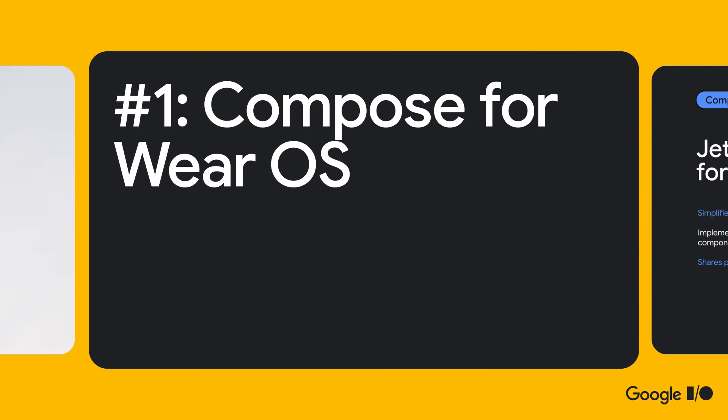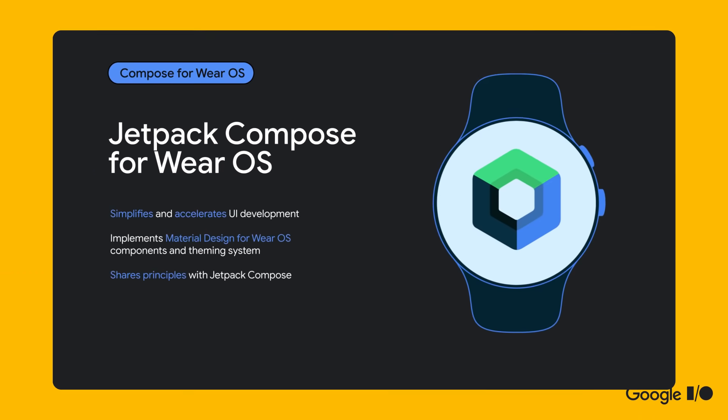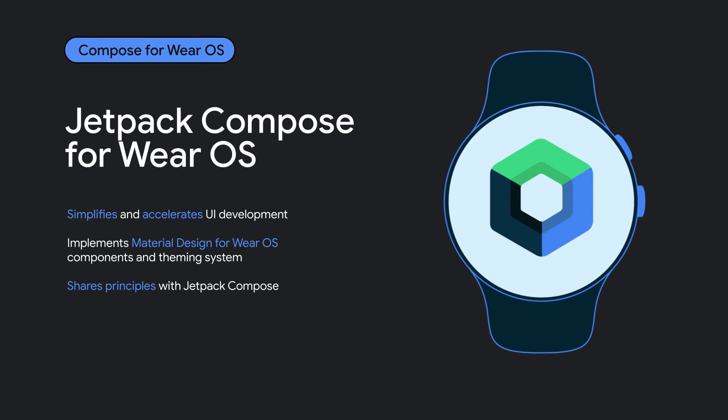If you missed what's happening in the world of form factors, here are the top three things to know in the next 90 seconds. Compose for Wear OS is now in beta, so now is a great time to get started with Compose and bring a smartwatch app to life with the latest in material design and modern Android development.